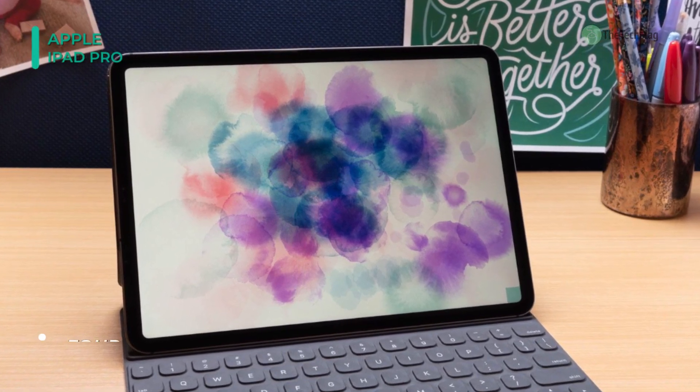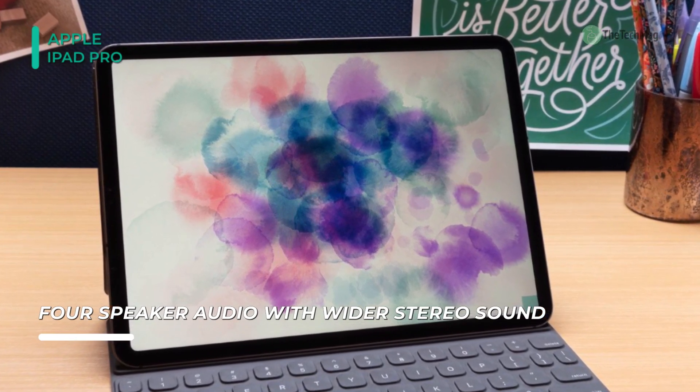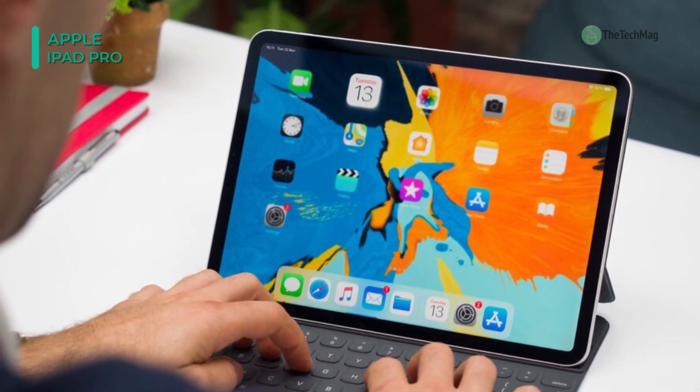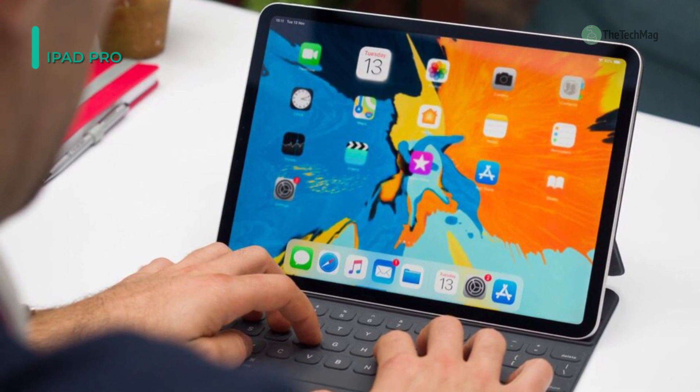For connectivity, it features Wi-Fi 802.11 A/B/G/N/AC, Bluetooth 4.1, a lightning port, and a 3.5mm audio port. With Touch ID, you can not only unlock the tablet, but you can also secure personal data within the apps.